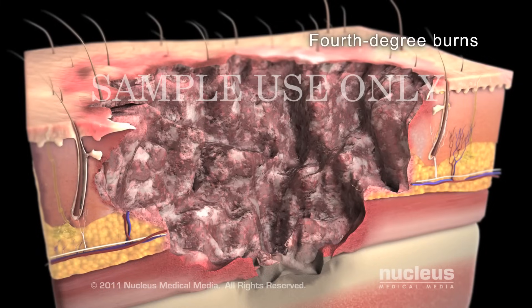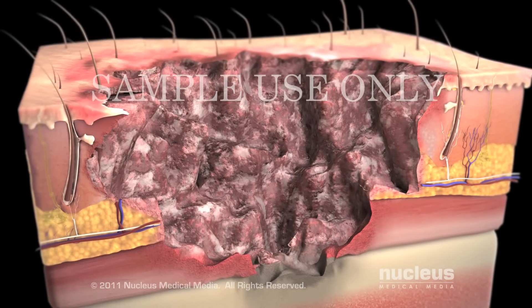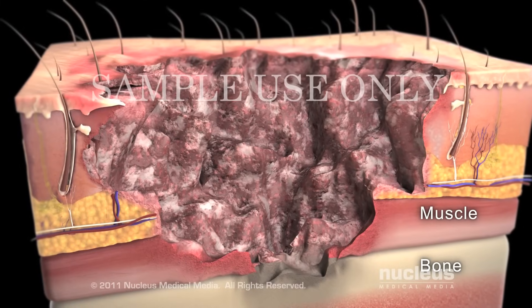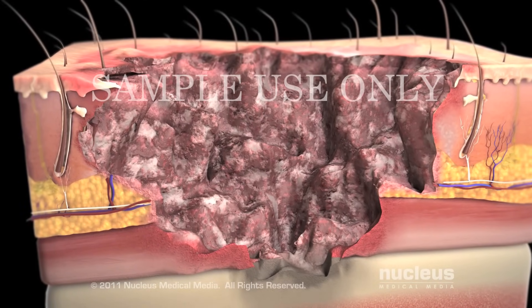Fourth degree burns involve the destruction of all layers of your skin, sometimes extending into the underlying muscle or bone. These burns are brown, dry, charred, and almost always painless.